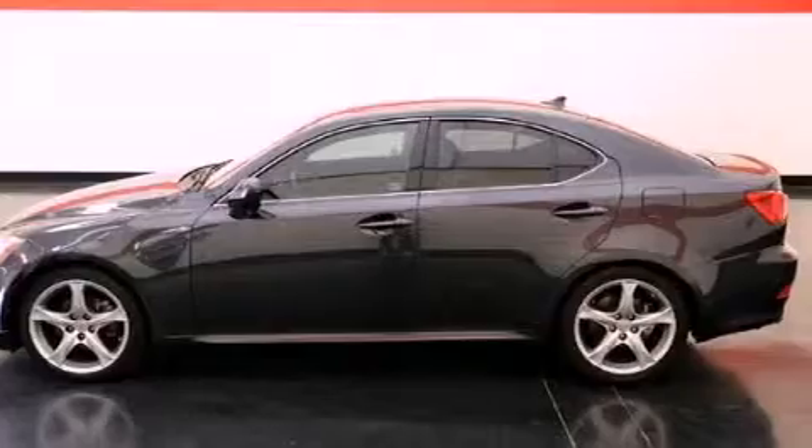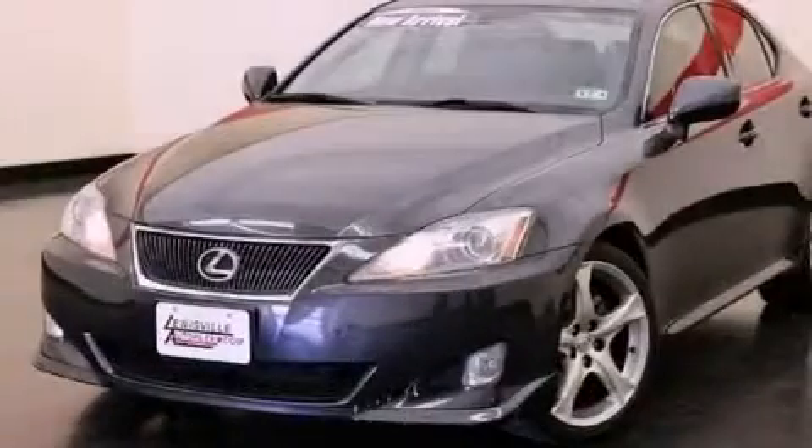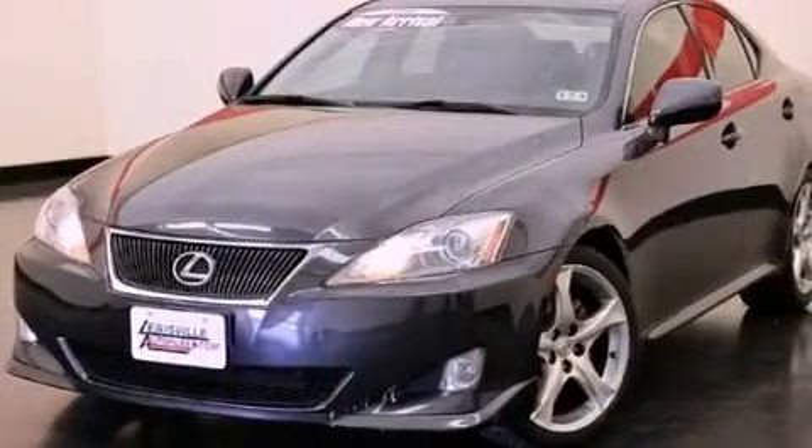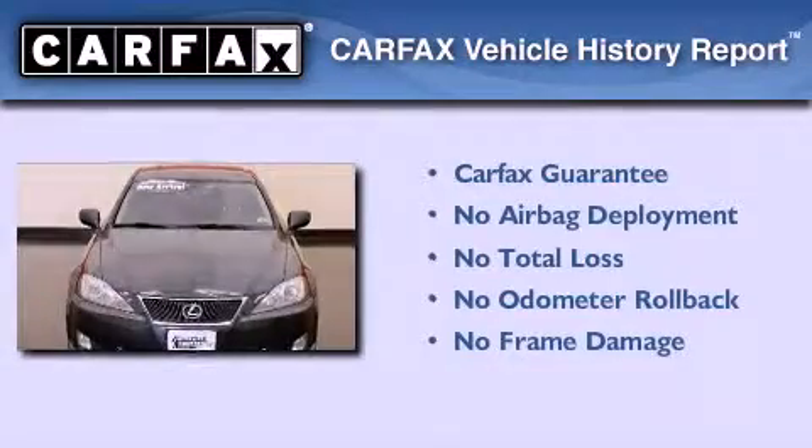With an EPA estimated rating of 32 miles per gallon on the highway, this vehicle does not compromise its fuel efficiency for size, comfort, or fun. Not to mention that this Lexus qualifies for the Carfax buyback guarantee.